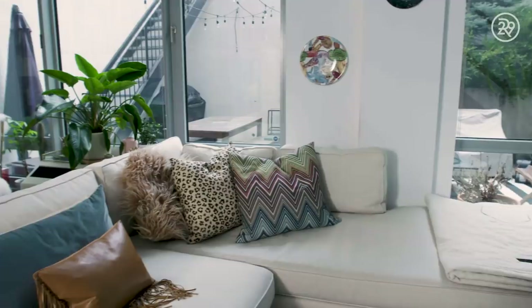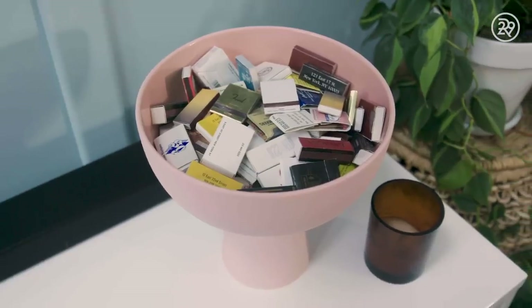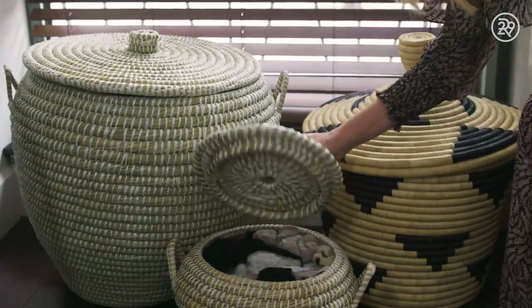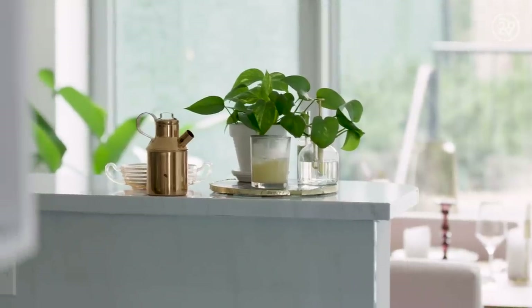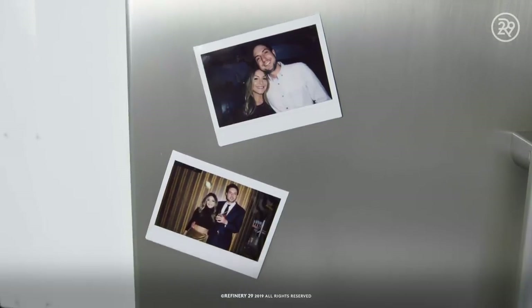I really think that the home is one of the most powerful ways that we can find more joy in our lives. Just waking up in a space that feels inspiring to me, something that really reflects who I am — it's something that brings me so much joy.